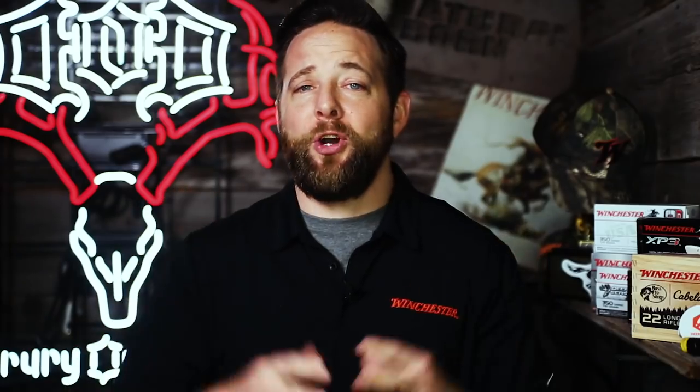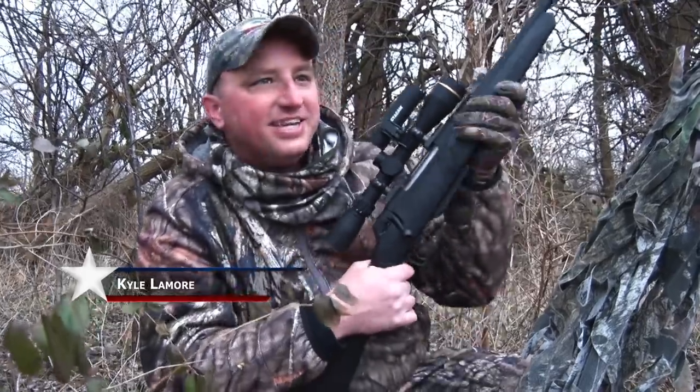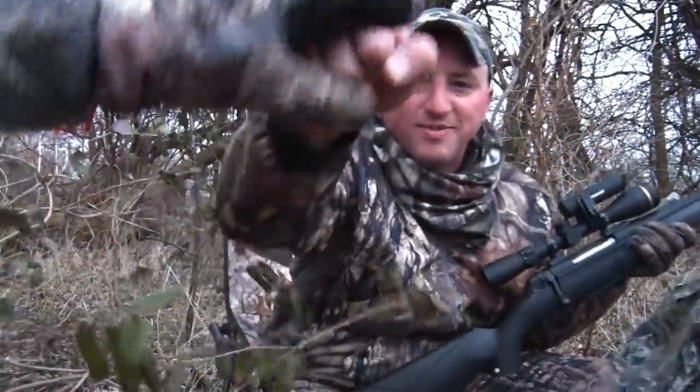After doubling up on a pair of yodeling coyotes in Illinois, Kyle L'Amour showed us exactly what can happen when you have a trusty Winchester in hand. The old Winchester went to work — the deer rifle doubles as a coyote gun. Now we're going to back it up a couple months to see how JJ and Kyle finished their whitetail season.